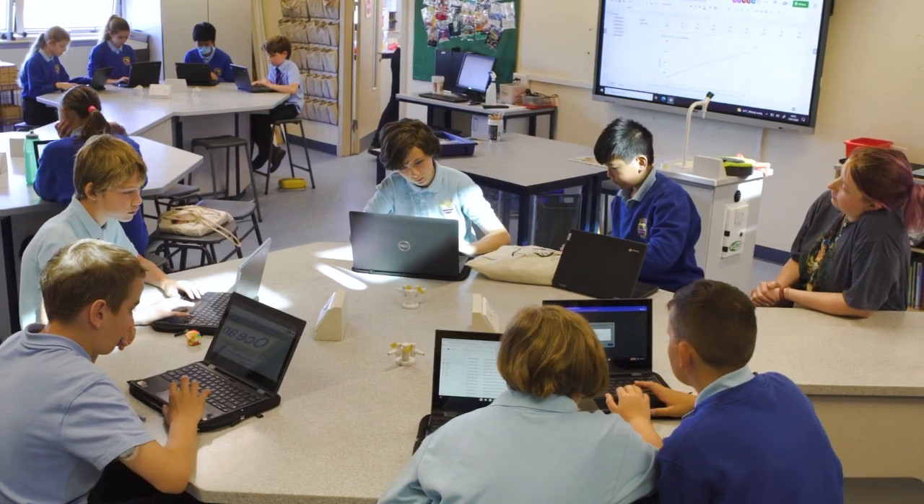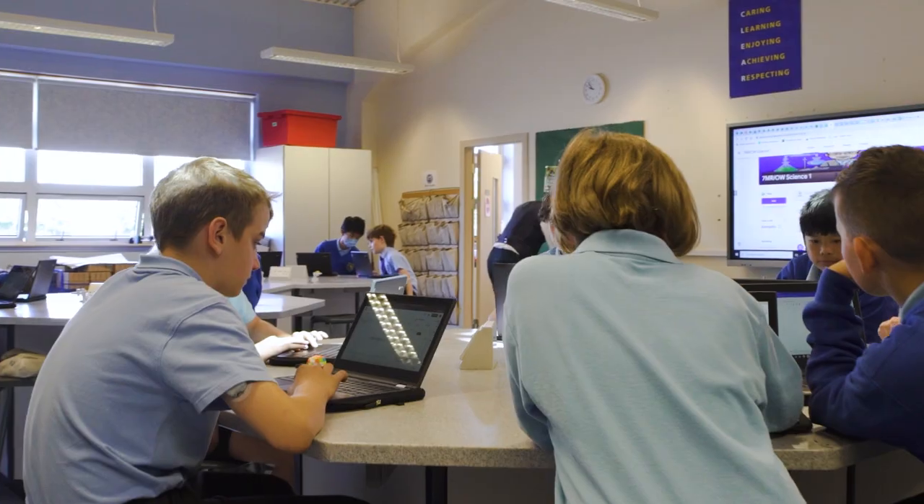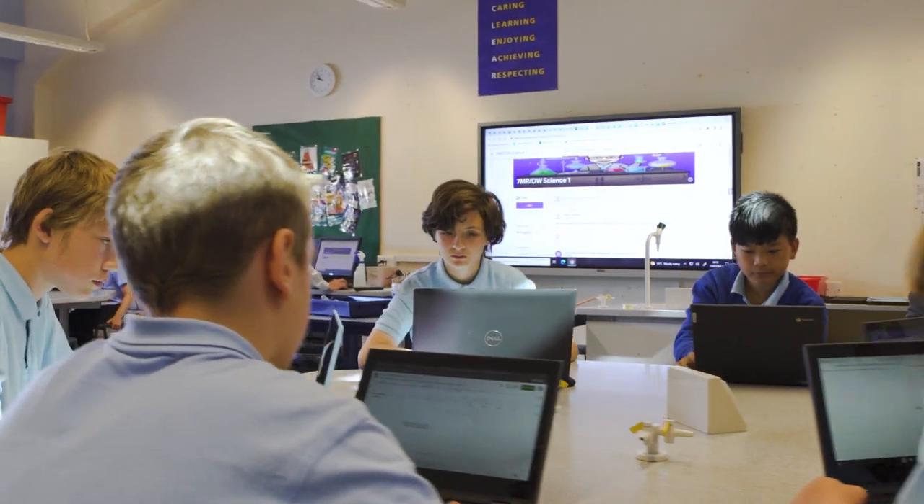We found that it's been an absolute leveller for every child to be able to access in the same way, regardless of their background, where they're from, and their own personal demographic.